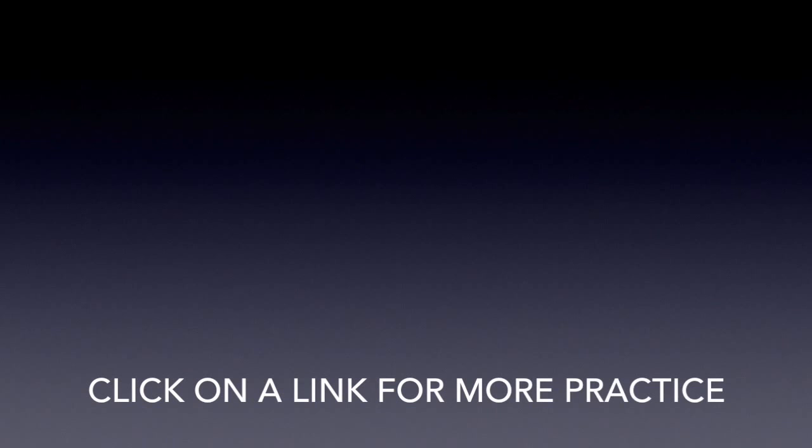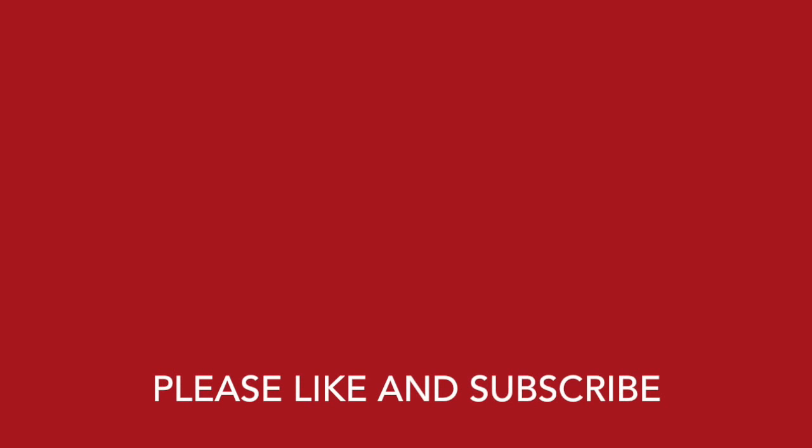Click on a link for more practice. Please like and subscribe. Follow me on Curiosity. Have fun!